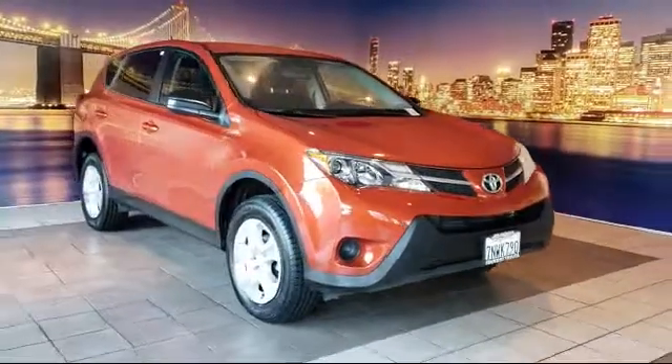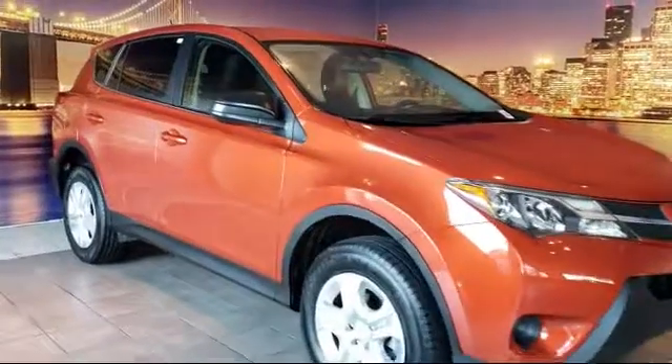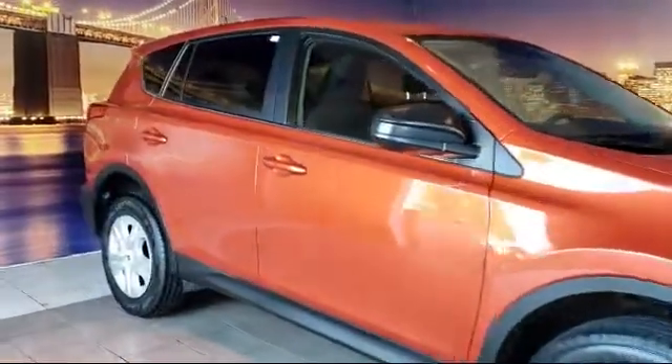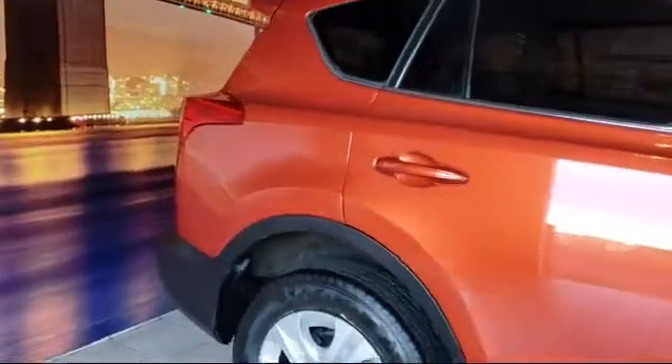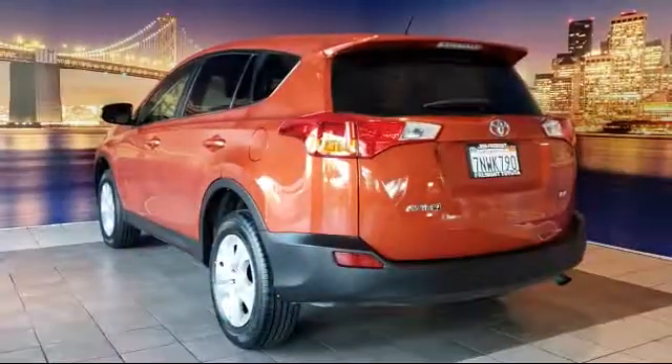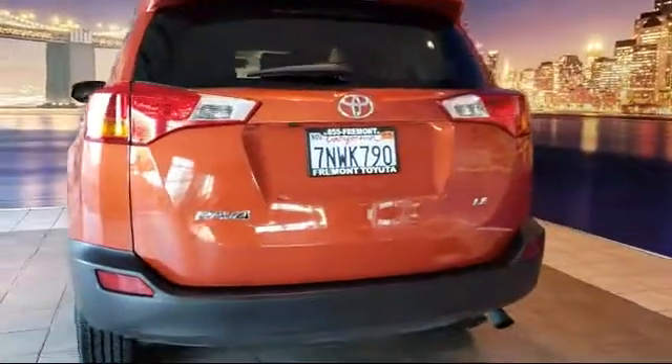It comes equipped with rear view camera, keyless entry, rear spoiler, tire pressure monitoring system, air conditioning, traction control, CD player, power windows, anti-lock braking, telescoping steering wheel, and has less than 40,000 miles on the odometer.